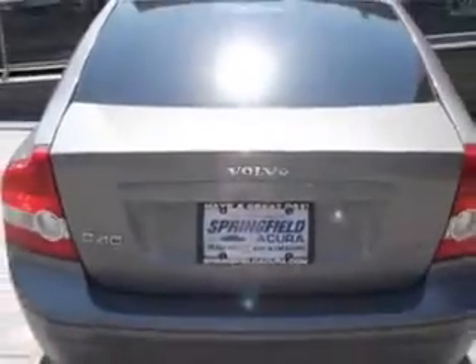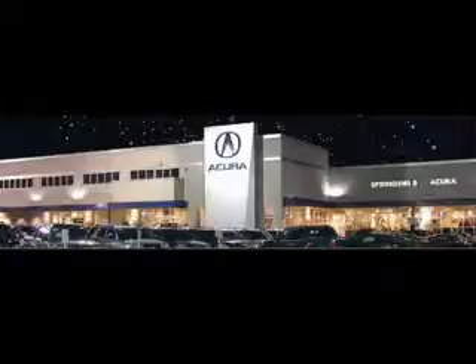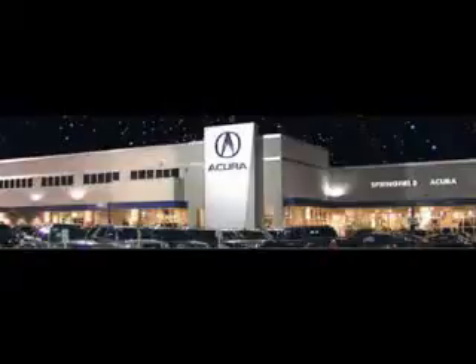Enjoy the drive and have peace of mind in this 05 Volvo S40. See us at Springfield Acura today. We offer guaranteed financing with peace-of-mind warranties. Come visit us now, where we turn customers into lifetime friends. Have a great day!